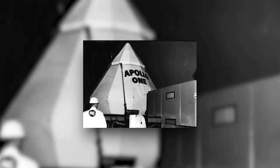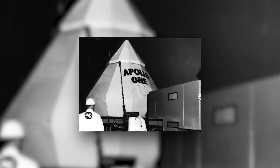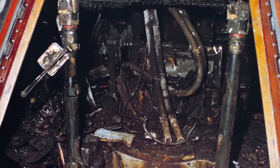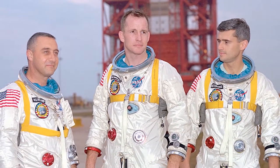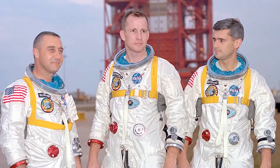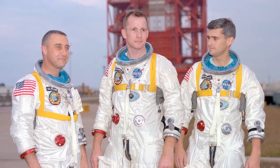Apollo 1 was designed to test the capability of the Apollo command module. At 6:31 p.m. on January 27, 1967, a fire broke out within the cabin. All three astronauts passed away in the over-pressurized oxygen environment of the capsule, due more to toxic fumes within the capsule than to burns sustained in the fire. This accident grounded manned missions for the Apollo program for over a year and a half.